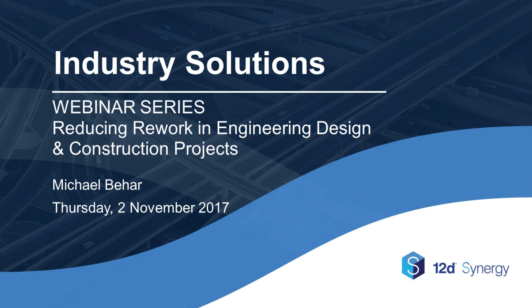We'll keep running these webinars regularly and recording them for posting on our YouTube channel with links through our website. Our first group of webinars from this Industry Solutions series, as well as the webinars from our training series, are available online if you missed those.